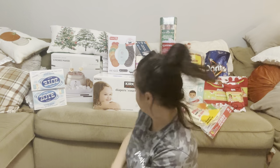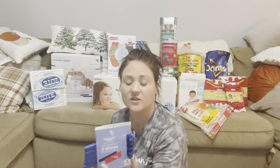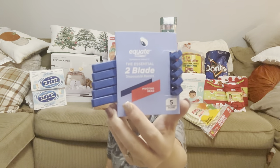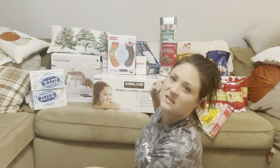I did get three packs of the disposable razors because they're for my teenagers — my teenage boys. Do I trust them with expensive razors right now? No. So I got three packs of those.